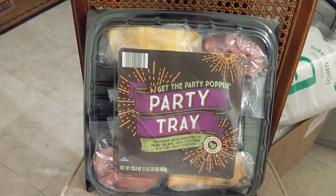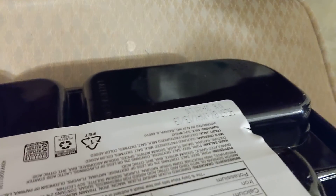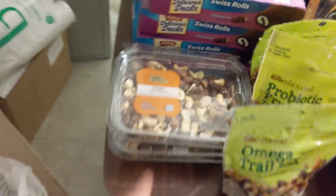Back here I have a party tray with the cheese, the meat, and the crackers in the middle. The date on this one — it's upside down for you — but it's not until May 2019. I think it was thrown out because the back is ripped right there. So brand new party tray — that's exciting.